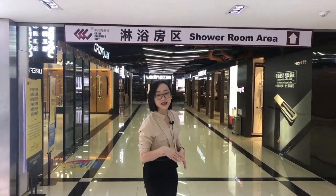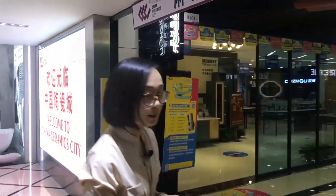Actually, last Wednesday, my friend asked me to find some products for his hotel project in Dubai. So we went to Foshan and he loves their products so much. Today I need to find some bathroom products for him, so that's why we are on the first floor of China Ceramic City.